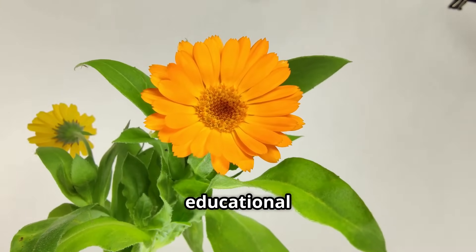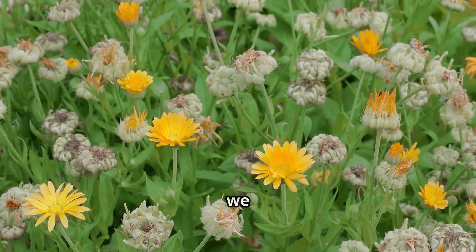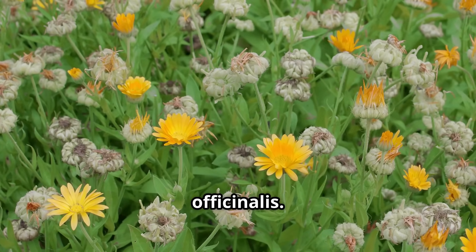This video is intended for educational purposes only and does not constitute medical advice. Here, we will briefly explore the therapeutic potential of Calendula officinalis.